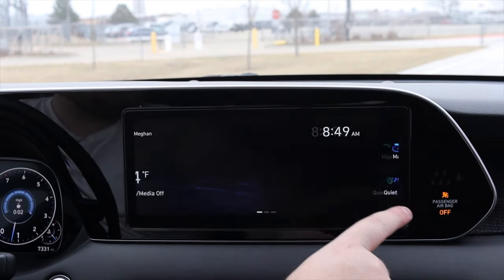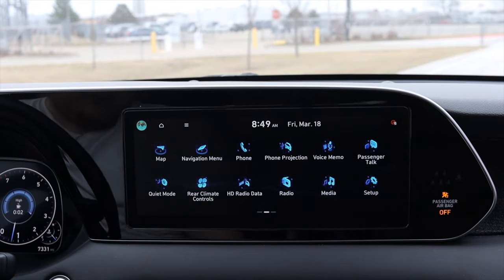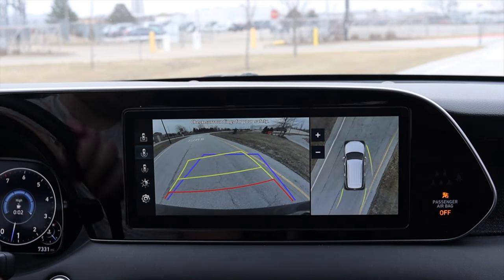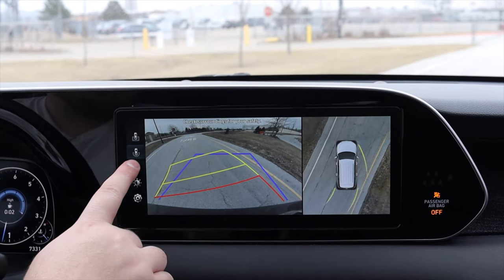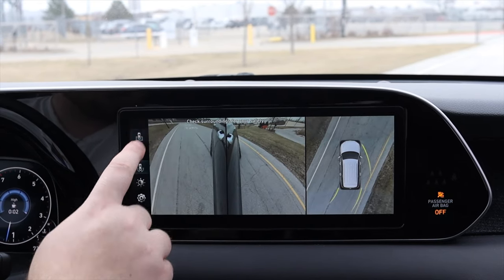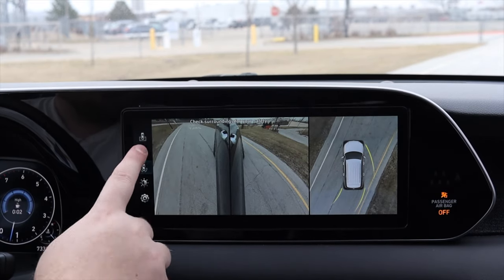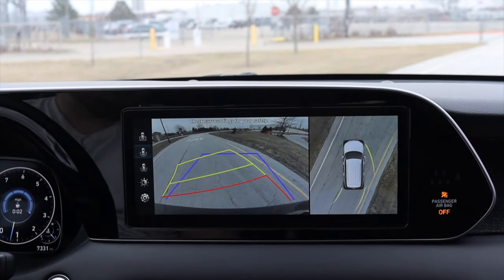The responsiveness of the screen is pretty good. Putting it into reverse, you can see turning the steering wheel changes the lines. We also have tons of other cameras — a side view, just a back view, top-down view if you're going to tow something. Really, really nice. And of course you get the bird's eye view as well, which is awesome.